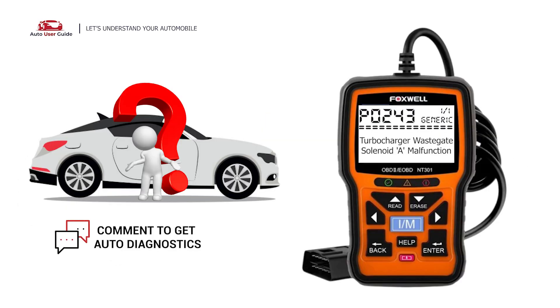If you want to fix this error code, let us know in the comments section. We will definitely make a video on your demand.